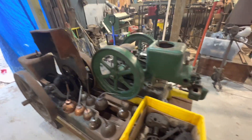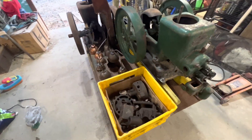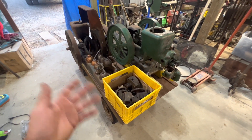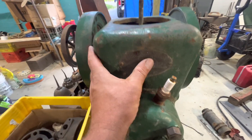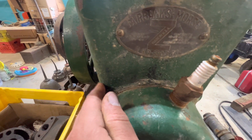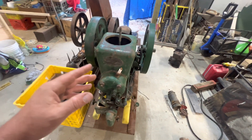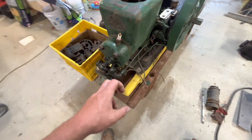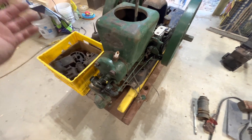So what we got here are some Fairbanks motors. We got two Fairbanks Morse Z motors — the horse and a half, 500 RPM. They're not a true hit and miss, you would say. I forget exactly what constitutes a hit and miss versus the non-hit and miss.